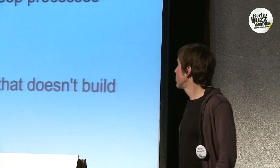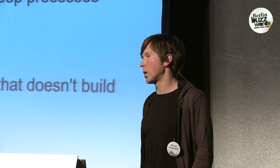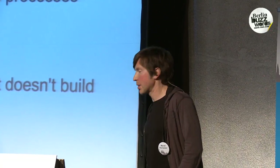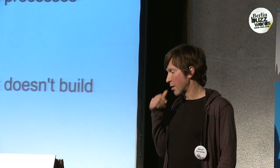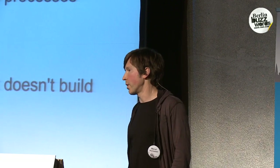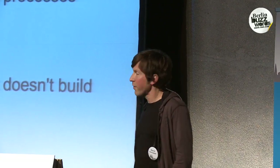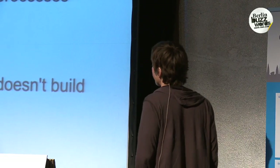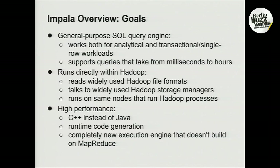A second goal was to create something that runs directly within Hadoop. Unlike a number of other systems that have come up recently, this actually runs directly against the widely used storage and file formats found in Hadoop — it can read those natively, talk natively to the popular Hadoop storage managers, and it runs on the same nodes that run the Hadoop processes. You do not need a second cluster in order to run Impala inside your Hadoop environment.